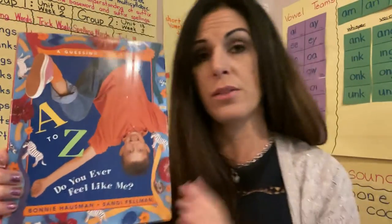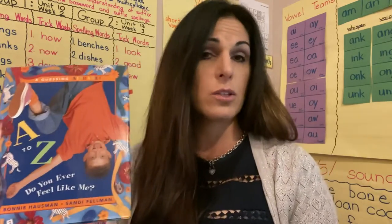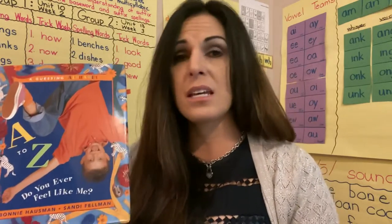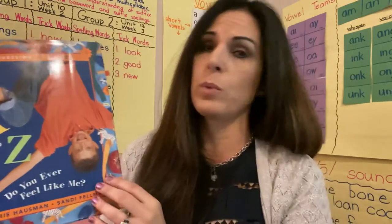As we go through the story, I want you to think about: are they pictures, like photographs, or are they illustrations — paintings, watercolor, acrylic, oil paintings? Think about all the different types of art that we've talked about this school year with Wit and Wisdom.